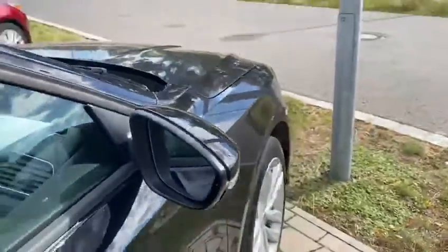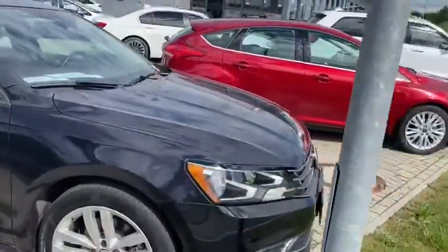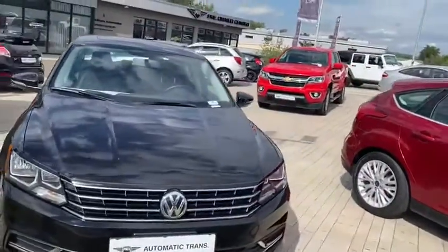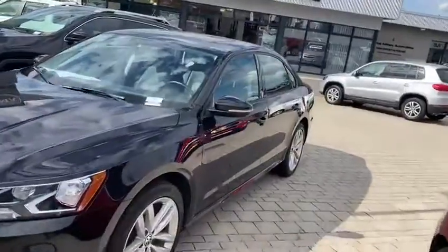These vehicles have blind spot and cross path detection. I really like these chrome accents — they really pop, especially with the black. It's a very nice touch indeed.